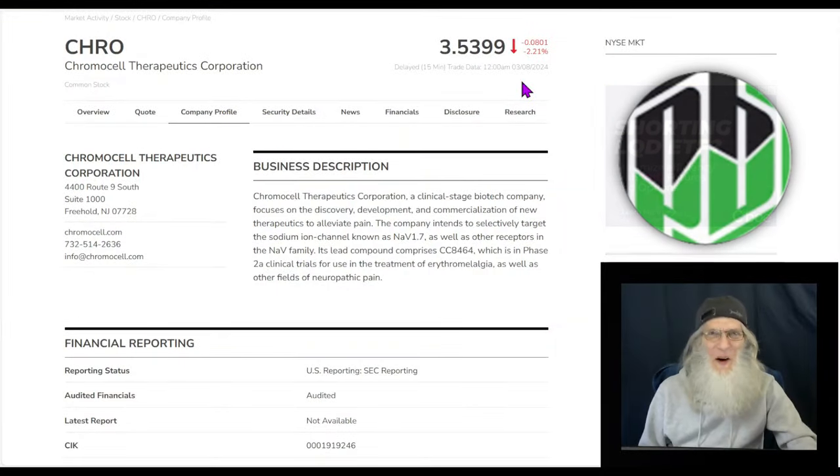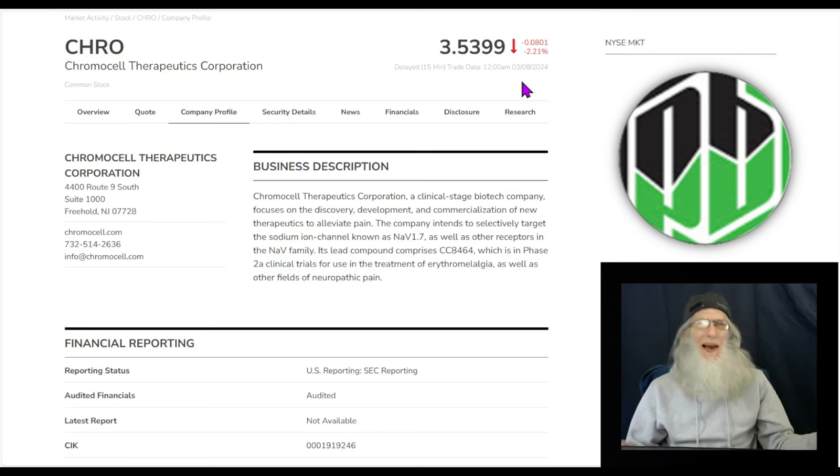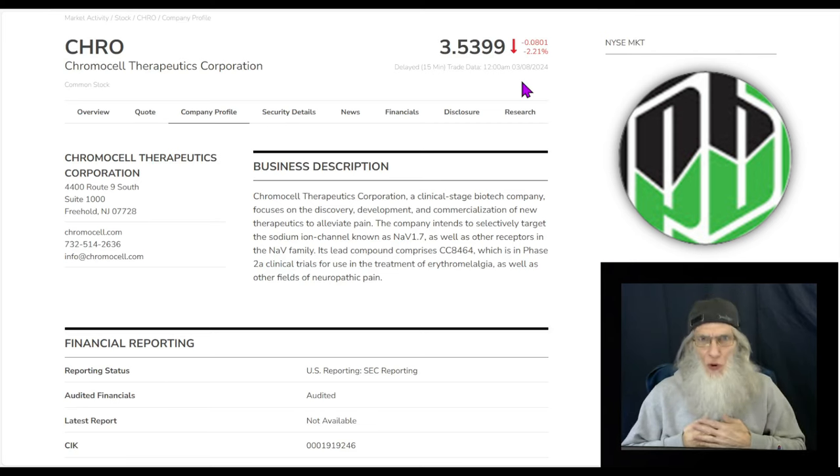Welcome to the weekend — the perfect time to do due diligence for hot penny stocks, when the charts aren't bouncing around. I'm John Zadar. This is On Top and Hot, and it is the weekend of March 8th. What I like to do here is share my own personal due diligence with you on a hot penny stock.